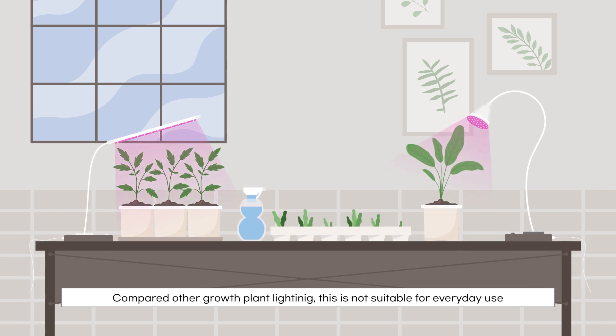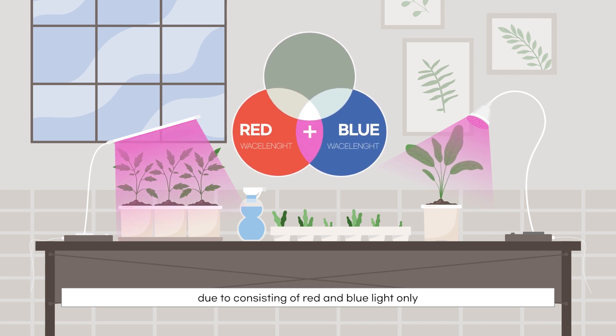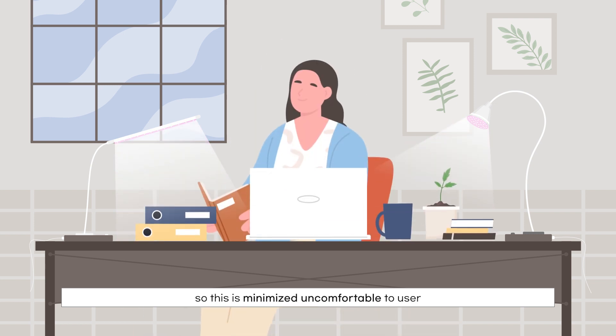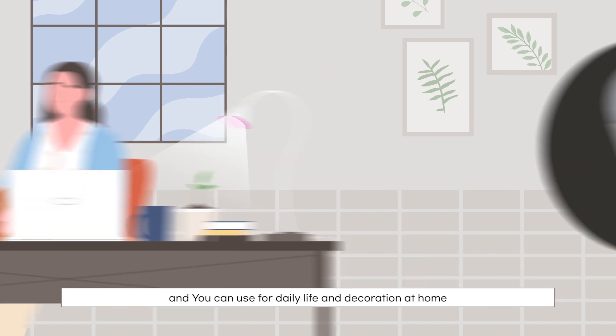Compared to other plant growth lighting, which is not suitable for everyday use due to consisting of red and blue light only, Hippo's product produces natural light at 3500K. This minimizes discomfort to the user, so you can use it for daily life and home decoration.